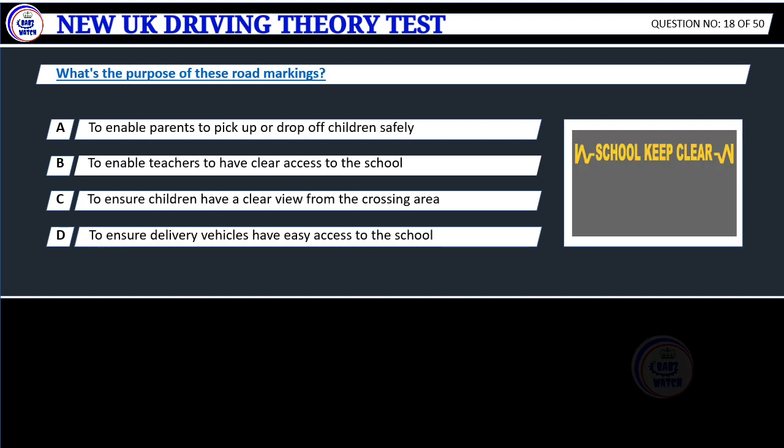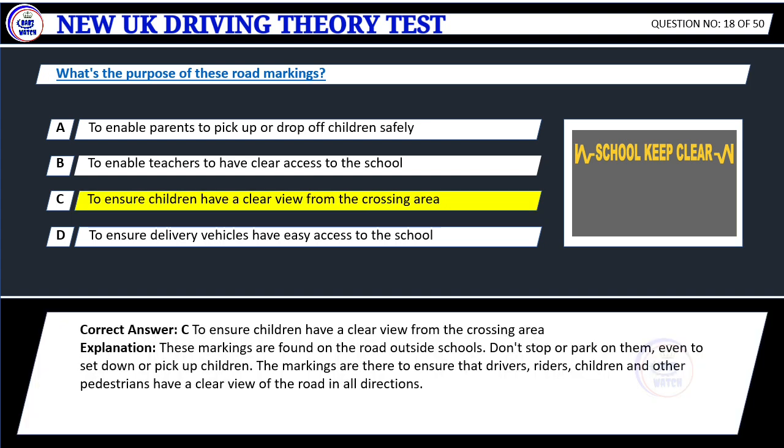Question 18. What's the purpose of these road markings? A. To enable parents to pick up or drop off children safely. B. To enable teachers to have clear access to the school. C. To ensure children have a clear view from the crossing area. D. To ensure delivery vehicles have easy access to the school. Correct answer: C. To ensure children have a clear view from the crossing area.